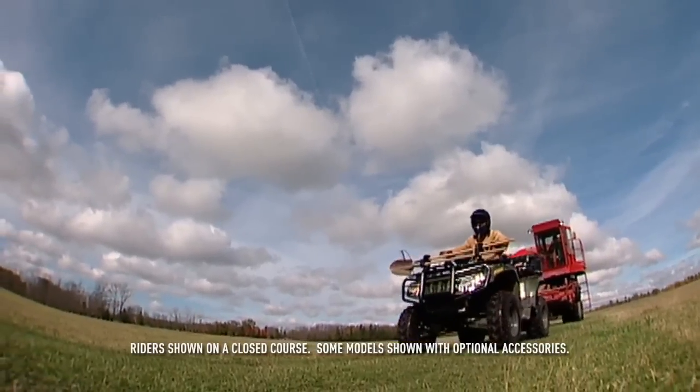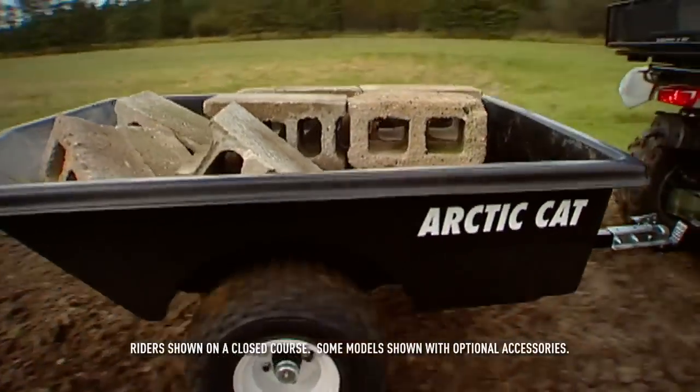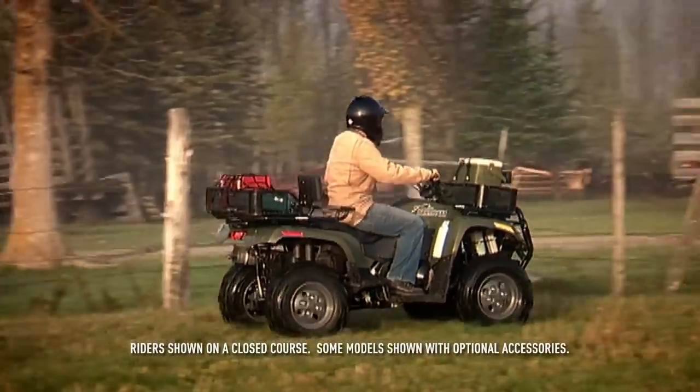When it comes to farming, ranching, hauling, or some sort of combination of all three, the Super Duty Diesel 700 works just as hard as you do.